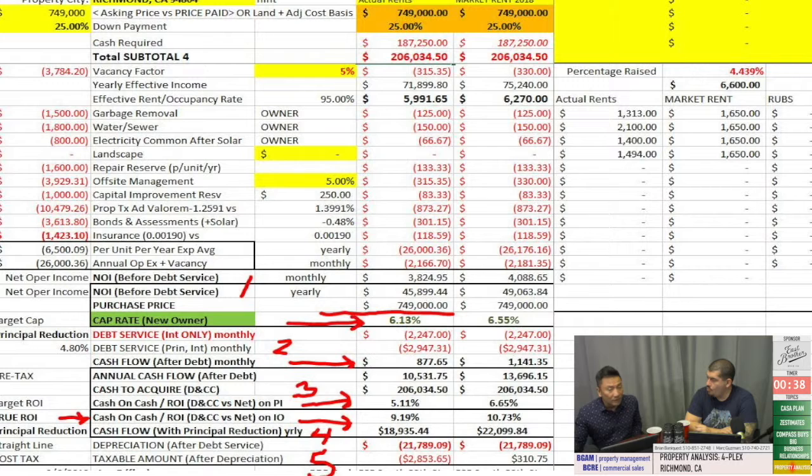That's your cash-on-cash, but it goes a little further because you've got principal reduction. Principal reduction is also income, because you're paying your mortgage balance down and creating equity between its value and what you owe. When you apply the delta — in this case about $200, which is the difference between the $2,947 full payment and the $2,247 interest-only portion — that $200 annualizes to additional income. So your $10,531 a year is really $18,935 a year, or a 9.19% ROI.